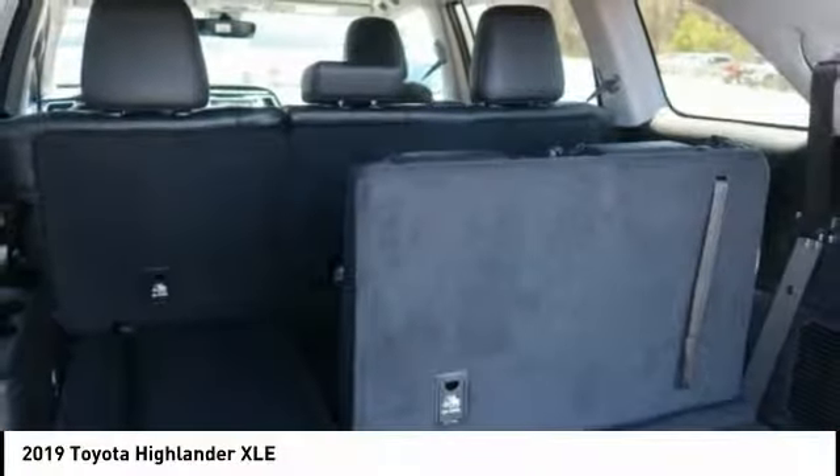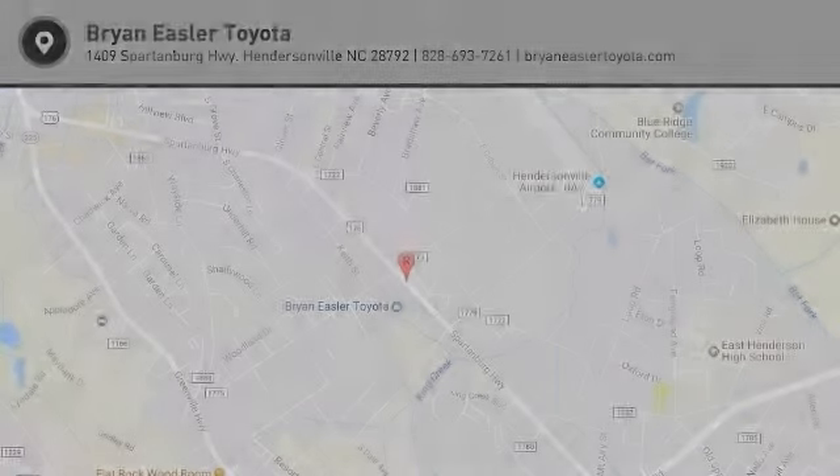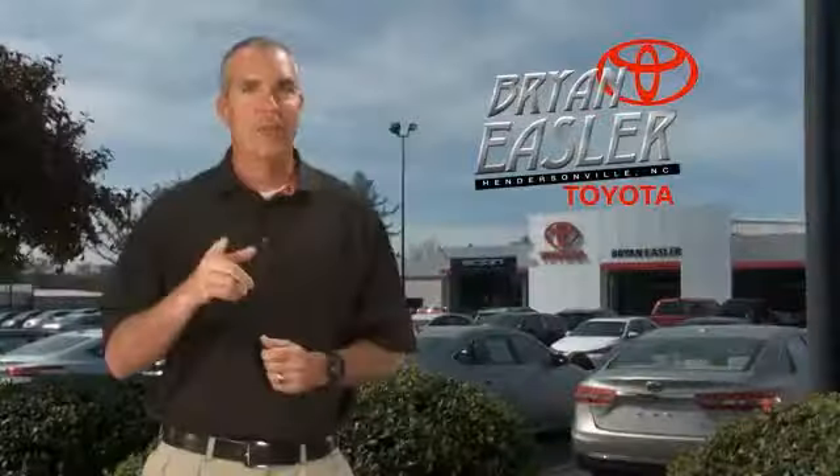Is love at first sight really possible? Let us know when you stop in. Easler makes it easy.